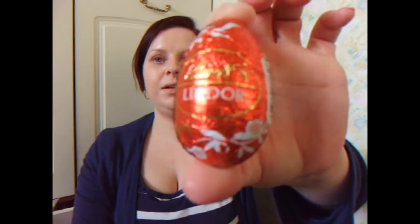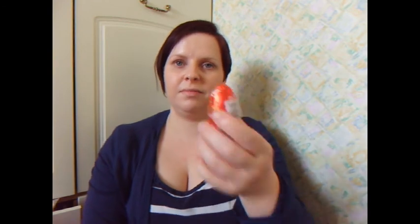And to finish it off, which I thought was such a nice touch, you get a little Lindor egg. I was just like, that is so cute — because obviously this is the Easter box. Just a little Lindor egg, and I thought that was a really, really nice touch. I like things like that — it shows they thought about it.